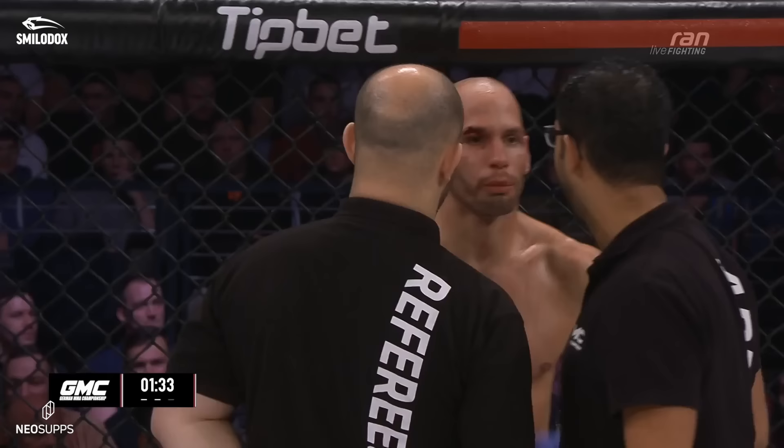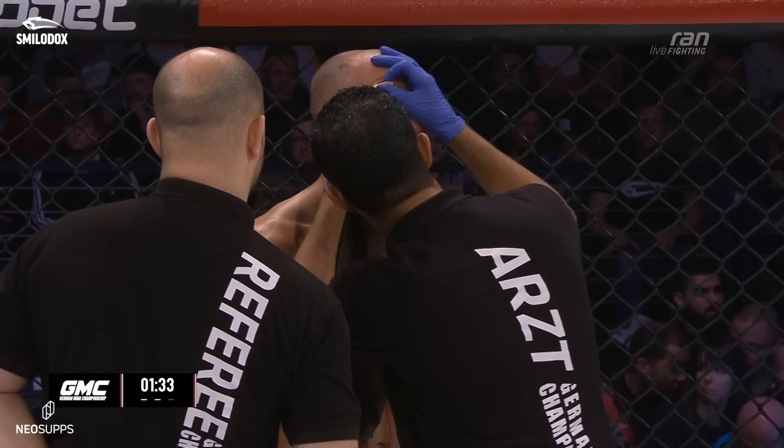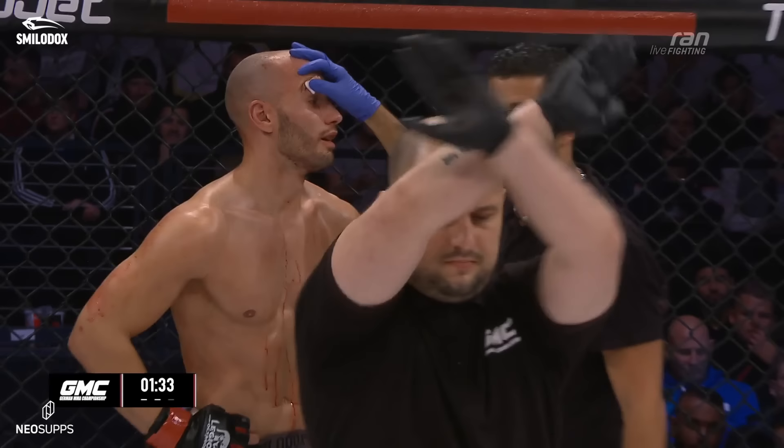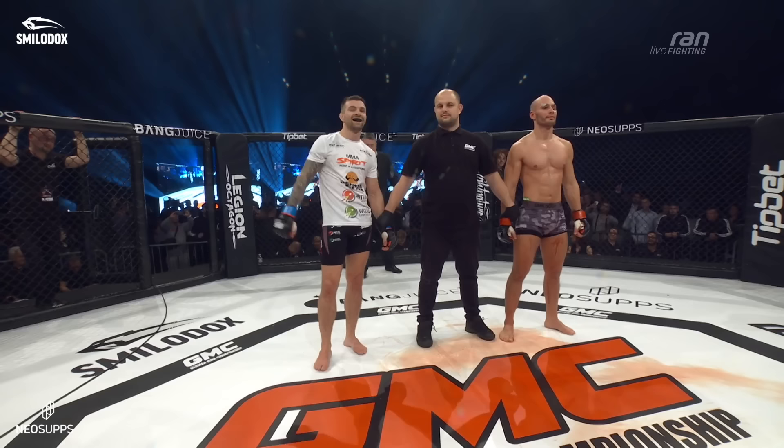Now he looks again. Jakob Müller, the referee, seems to have objections to the doctor's assessment, but it is actually not his place to decide whether this cut is dangerous or not. Yes, that's what the medical expertise is there for. And the fight is over.